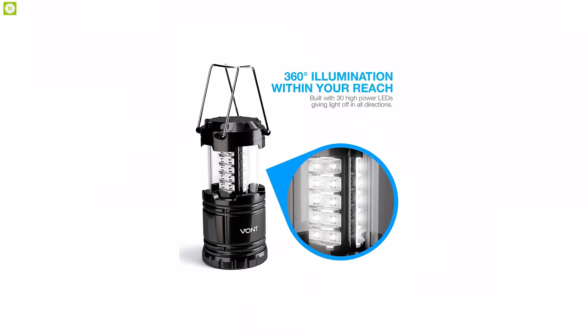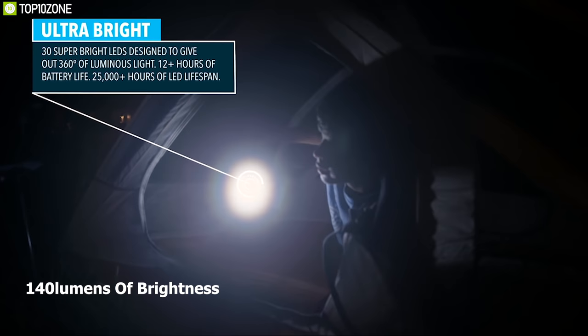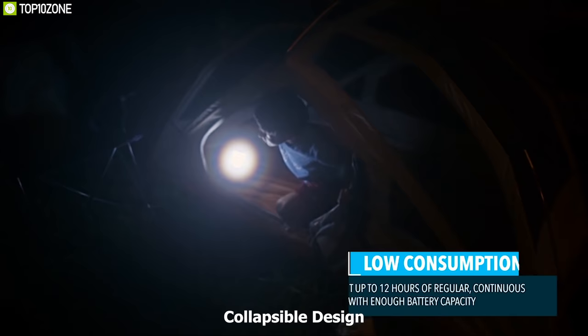The Vaunt lantern comes with 30 bright LEDs that can produce 140 lumens of brightness and cut through 360 degrees of darkness, allowing you to light up the entire tent or room easily. Its unique collapsible design reduces or increases the light as you collapse or expand the lantern.